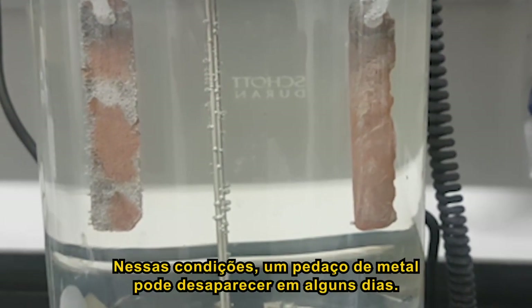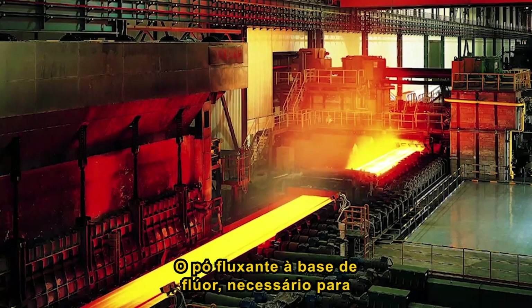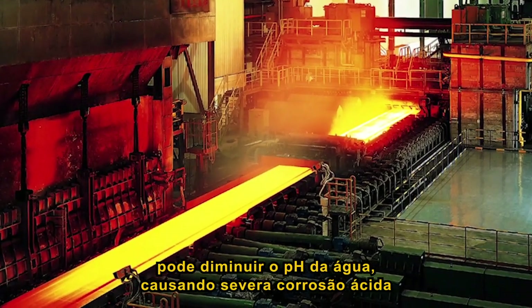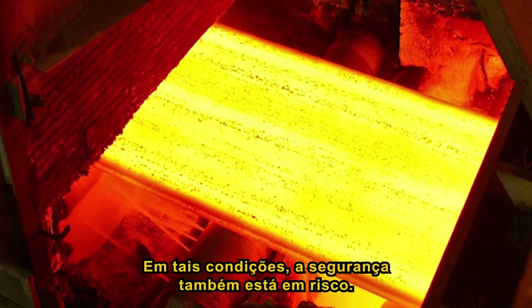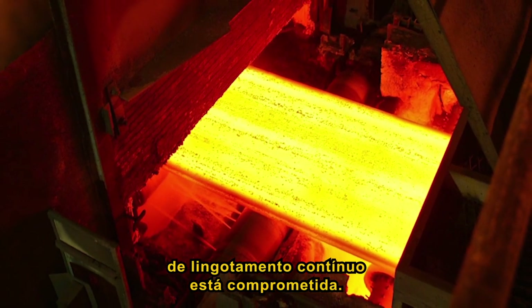In such conditions, a piece of metal can disappear in a few days. The fluoride-based mould powder necessary for a proper casting process can decrease water pH locally, leading to severe acid corrosion in the zero zone, which is the area just below the mould. In such conditions, safety is also at risk as the integrity of the caster structure is compromised.